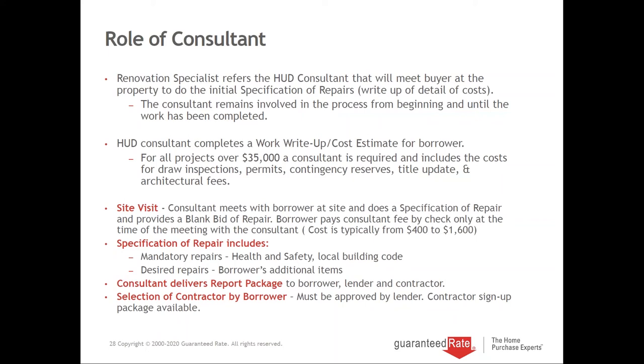The Specification of Repair for 203K points out all mandatory repairs that are health and safety related, required to meet local building code and HUD guidelines. We also discuss with the borrower their desired repairs to update the home. The write-up takes about five days to deliver, at which point we decide whether to move forward or renegotiate the contract. We do a lot of estate sales where the children don't know the property's condition — once they see these reports, they typically come back and work out a price point.